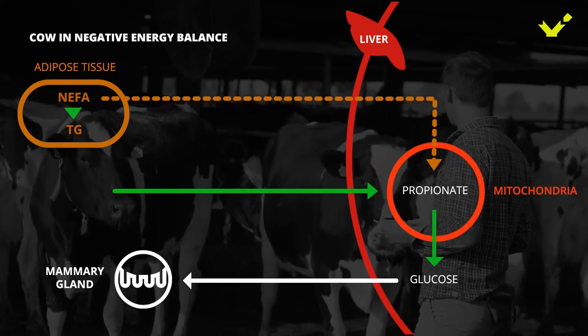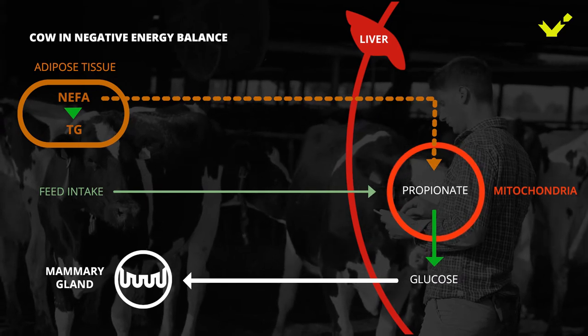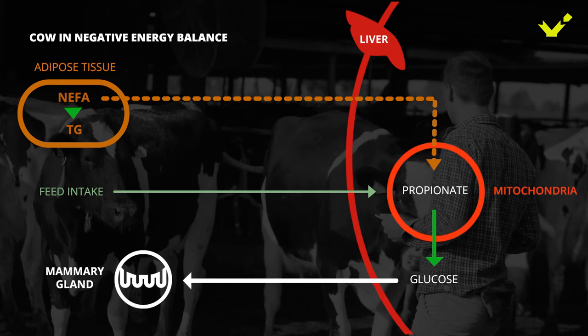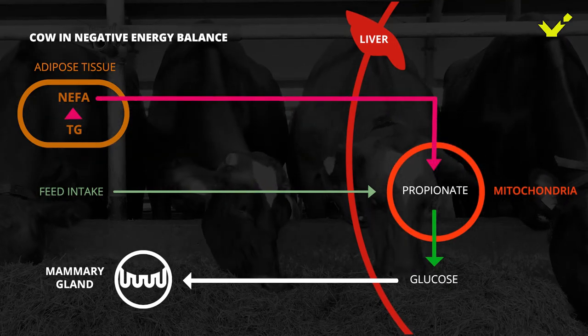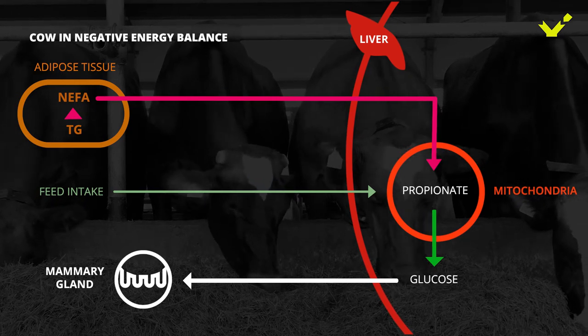A cow in a negative energy balance has too low feed intake to meet her demand. Therefore, she is mobilizing her reserves. Triglycerides from adipose tissues are transported as NEFA to the liver, but the metabolism is not able to utilize them all.